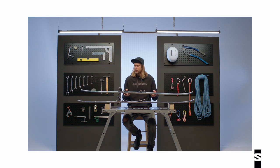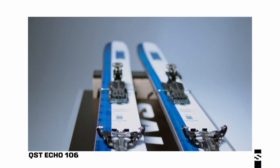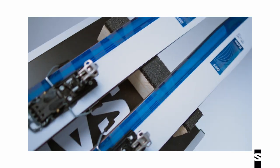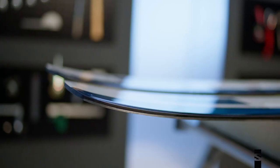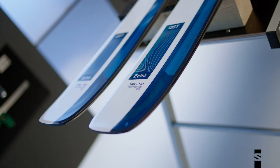This ski has been an evolution in the QST line. It was meant to be a lightweight touring ski that retains the energy, the playfulness, and the confidence of the QST, while adding some lighter weight materials for the ease of the uphill.